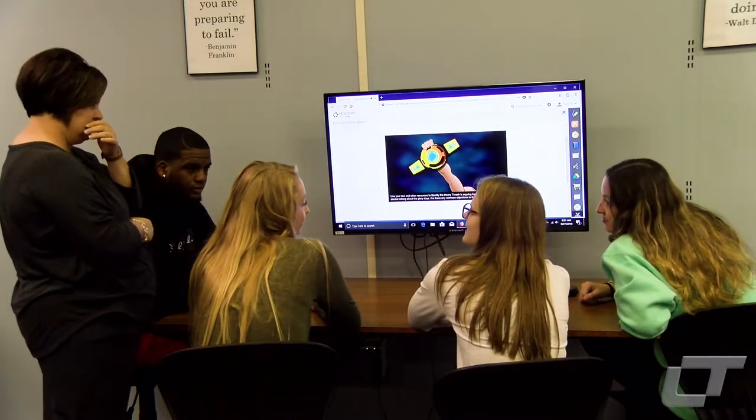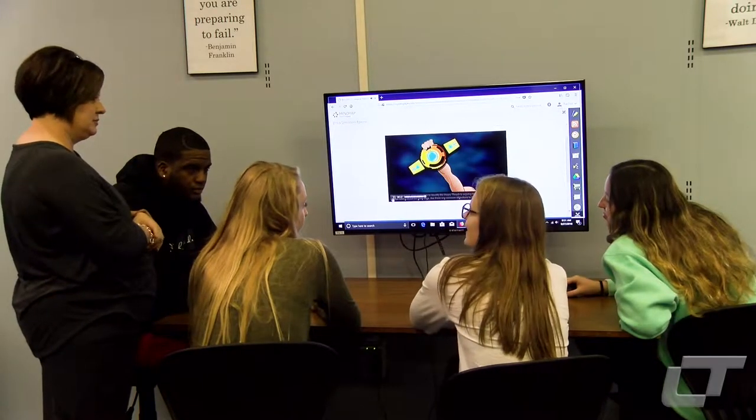We're preparing them by teaching them how to work together. So they're developing those teamwork skills and those communication skills and social skills of working with other people to solve problems.